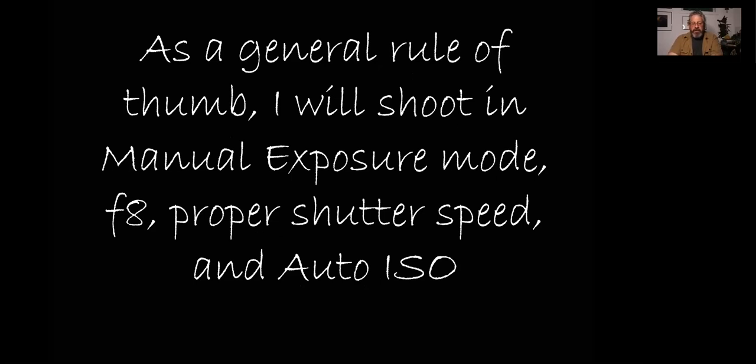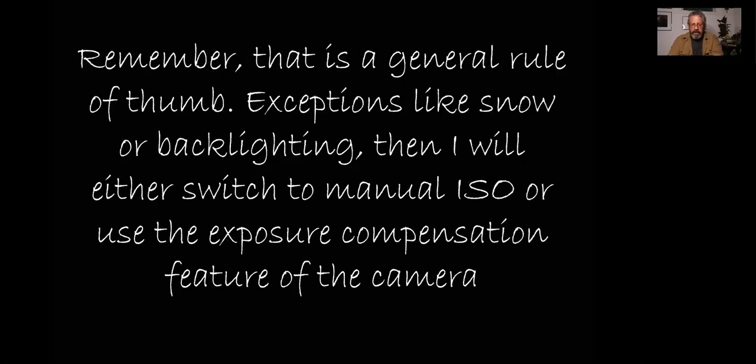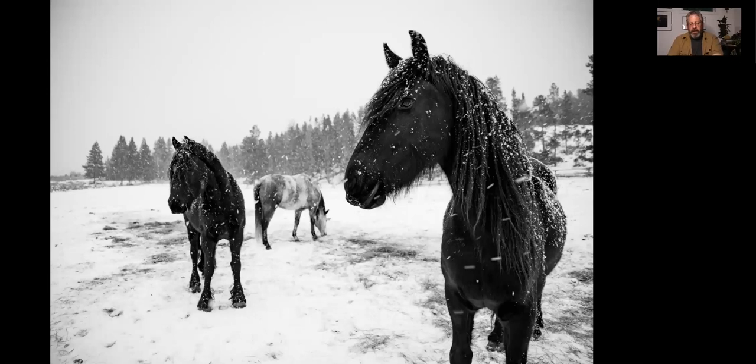As a general rule of thumb, I shoot in manual exposure, F8, the proper shutter speed, and auto ISO. If you've noticed a pattern — I love auto ISO. We've paid a lot of money for these camera bodies and tend not to trust them to do their job. But I'm a firm believer that auto ISO is just like using aperture priority or shutter priority — the camera does a great job selecting an ISO that gives you a good exposure. There are some exceptions: photographing in snow or very dark areas — you may need to add or subtract using exposure compensation. For example: strong backlighting, snow, or a situation like black horses and white snow. Here I exposed for the black horse — I opened up a little and kept the snow in check without losing detail.